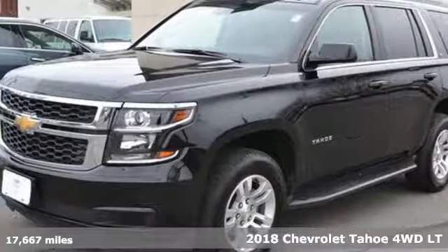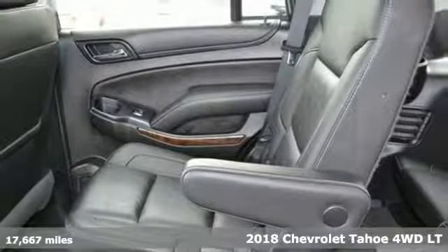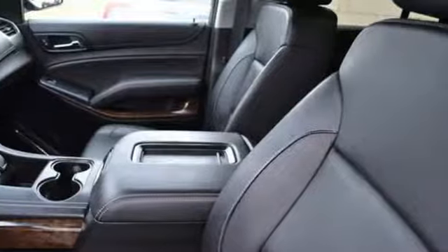Here's a 2018 Chevrolet Tahoe. Advanced safety features, a refined cabin, and towing capability make this Tahoe the perfect combination of comfort and versatility.